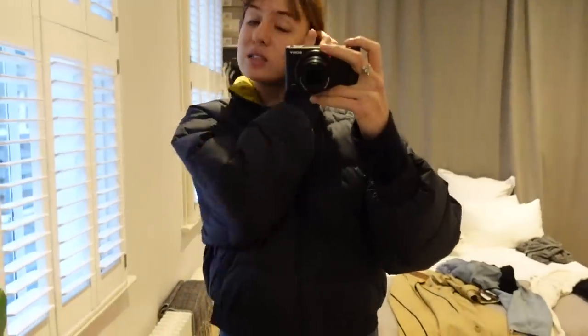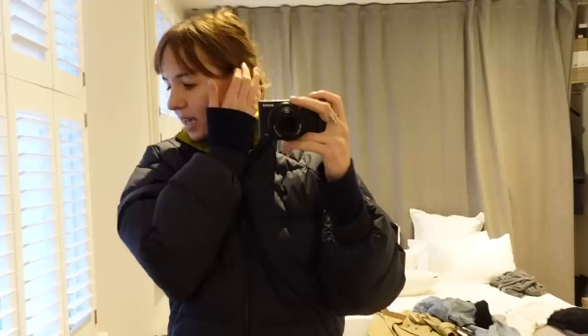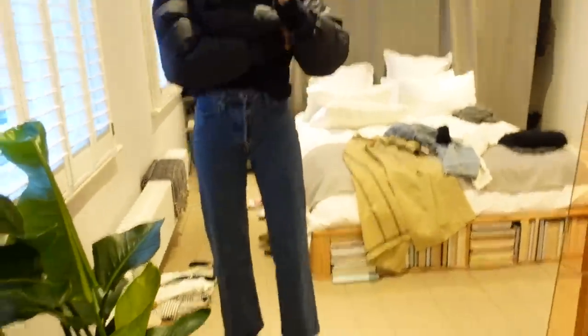Hey guys, just got back in from a walk. It's already going dark and it's only like four o'clock — I hate how early it's going dark. I'm just running a bath; I literally walked in and turned the bath on. This video contains a sponsorship with Levi's, who I'm obviously very pleased to work with — I'm a big fan of their jeans, which I'm wearing here. These are the ribcage in a longer leg length.